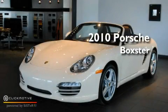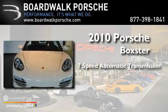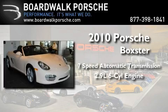This is a 2010 Porsche Boxster. This convertible has an automatic transmission and a 2.9 liter 6-cylinder Boxster engine.